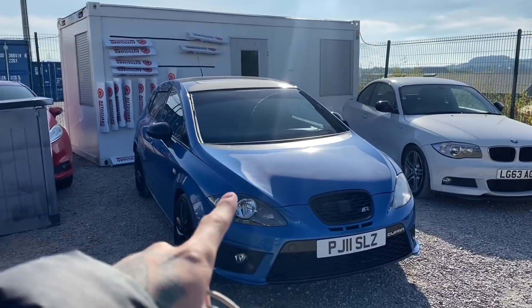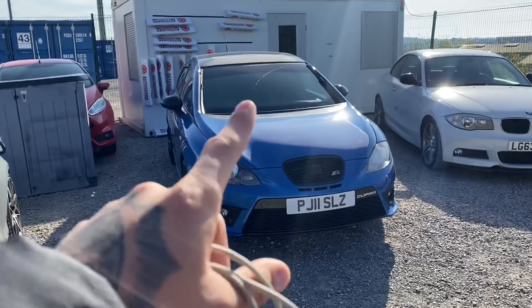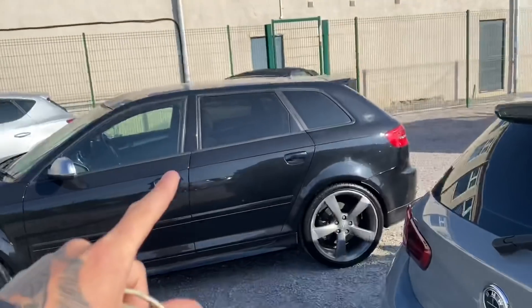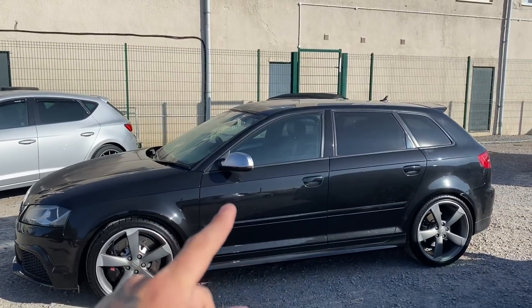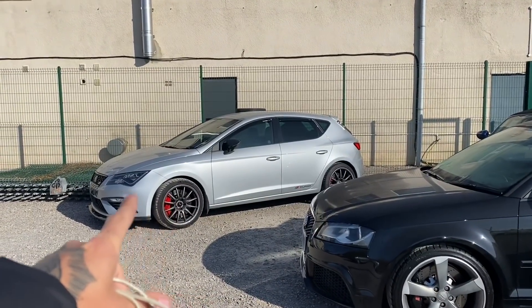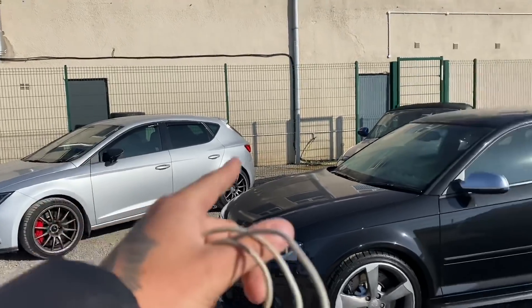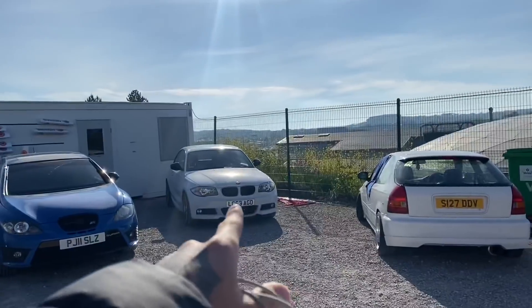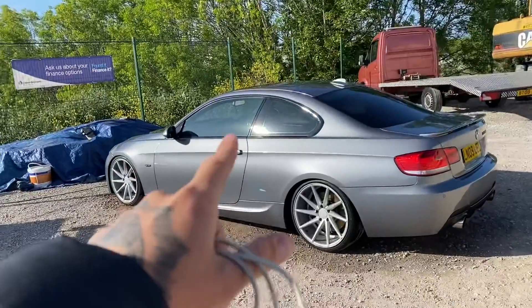Another car we've got in stock - we got a deposit on it though - is this Cupra R which is absolutely insane, it's got some fat pipes on it. We've also got this lovely Audi RS3 with 49,000 miles and a massive spec on it. I've still got the Seat Leon Cupra over there, like 420 brake horsepower, Stage 2, so that's absolutely nutty. And we've got the 118d and the Civic as well.